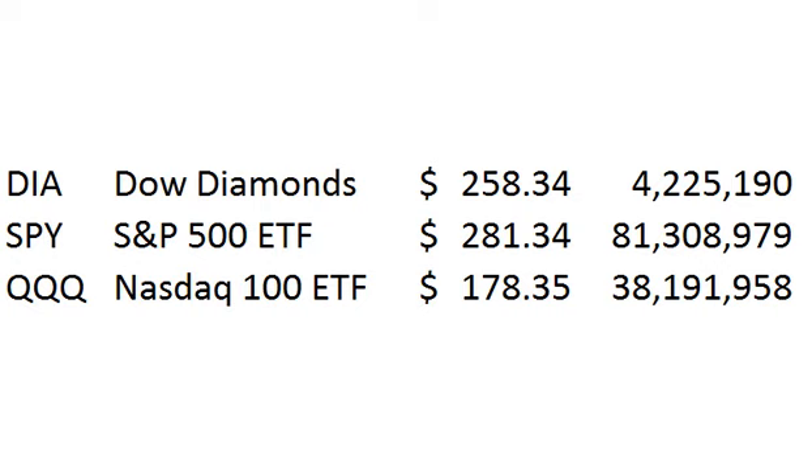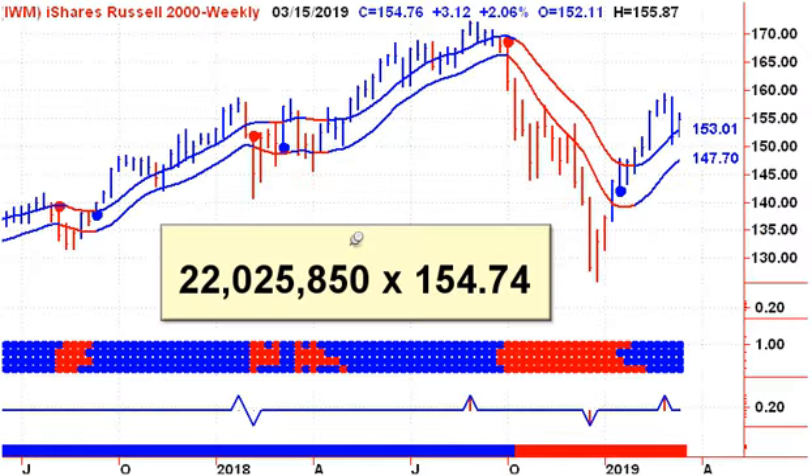If we look at the volumes from the major ETFs from Friday's trading action, the Dow Diamonds only had 4 million shares trade. When you look at it compared to its peers, there's the spider ETF for the S&P 500 at 81 million shares, the NASDAQ 100 at 38 million shares, and even the iShares for the Russell 2000 at 22 million shares on Friday. So when it comes to people putting their money down and trading something, it isn't the Dow Diamonds — it's the S&P 500, the Qs, and the iShares. So just remember that if you're trying to track, play, or follow the market, don't use the Dow.